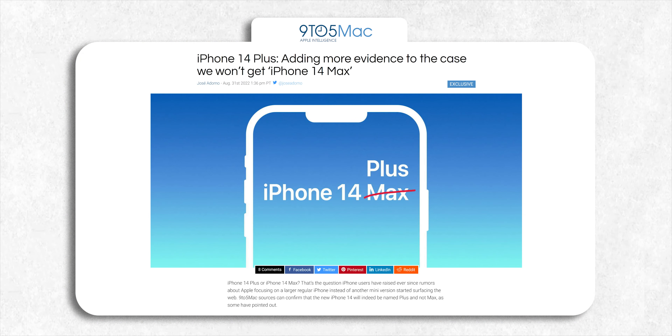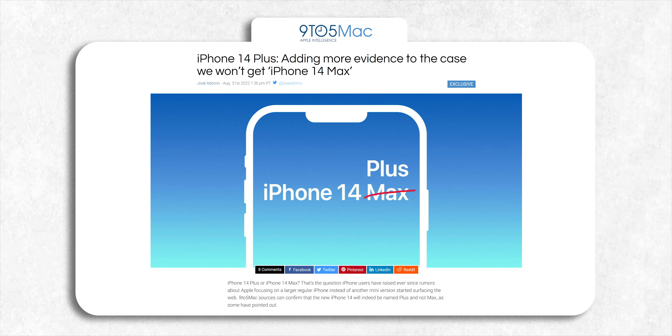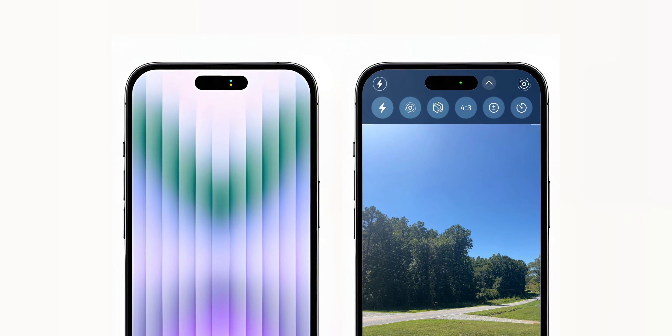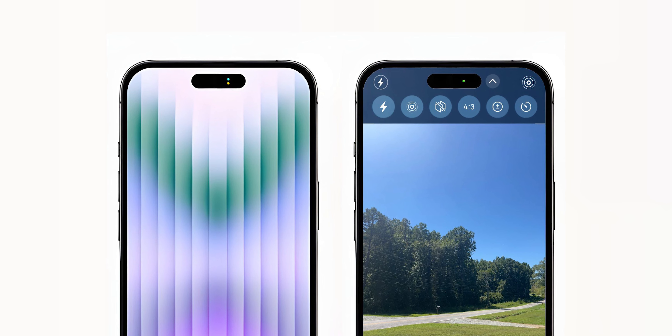Finally, there's a slight change in the naming scheme of the iPhone 14 Max. Instead of naming it the Max — which could potentially confuse users into thinking it's the highest-end variant — Apple could instead call it the iPhone 14 Plus. Let me know your thoughts down in the comments, and as always I'll see you tomorrow. Peace out!